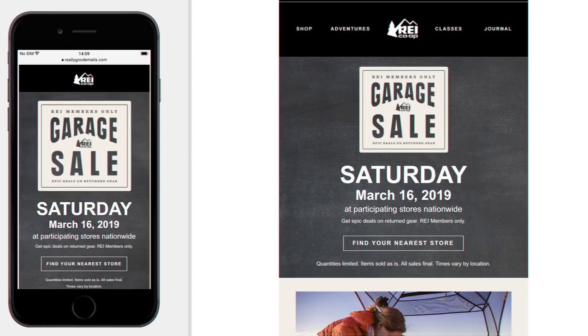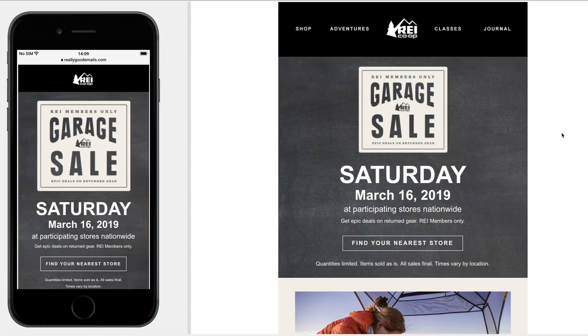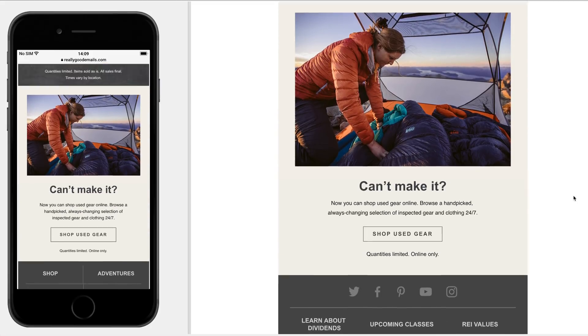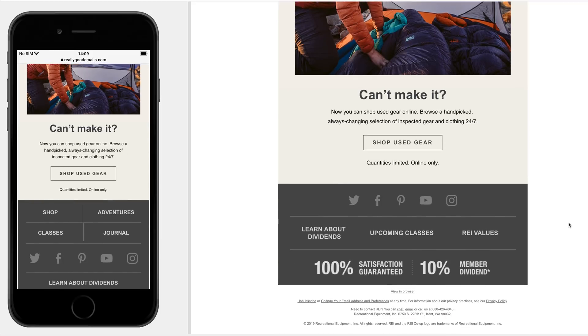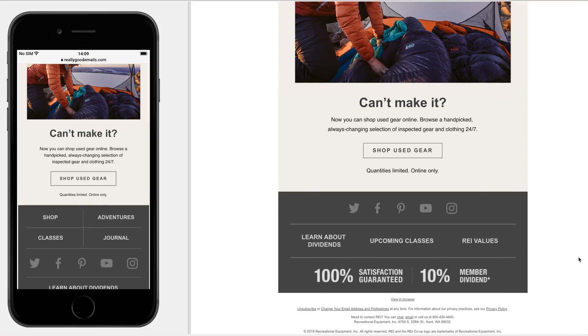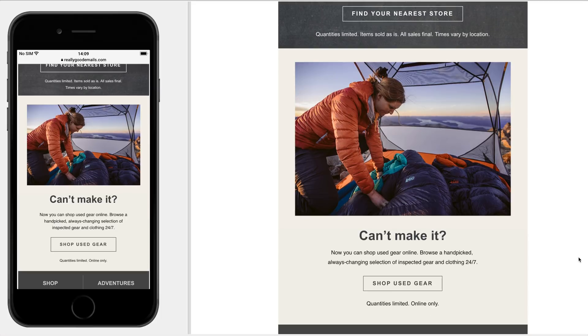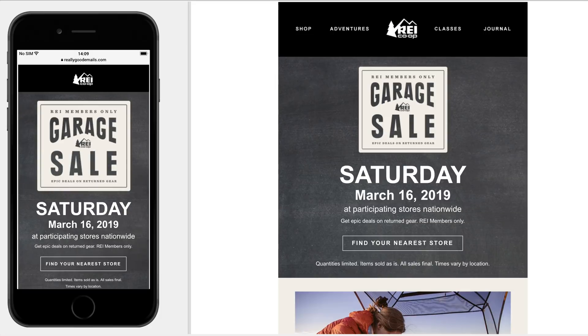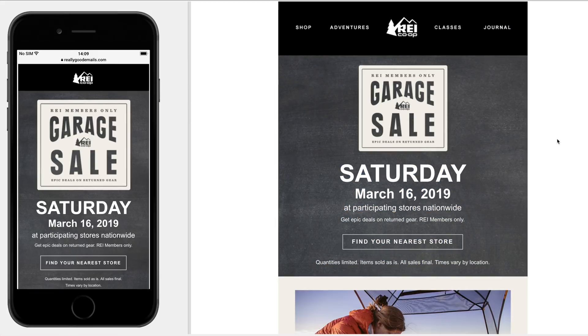I'm a big fan of REI. I've probably been on their email list for maybe three years, and at first their emails were all image, but now they're doing a lot more HTML and image combination. As email geeks, we get really excited when emails have live text, and I noticed right away this one had live text. The top part of the email has a really good balance of color — the live text stands out strongly against the darker background, and they have an image with that garage sale logo that works well with the text.